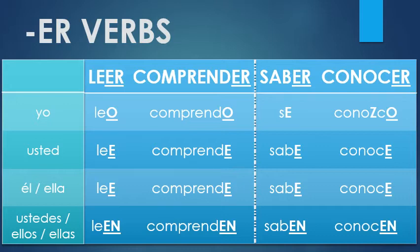So if I wanted to say I know the word, I would say sé la palabra. But if I wanted to say that I know the teacher, it'd be conozco a la profesora. The other forms are regular — not that bad, right?